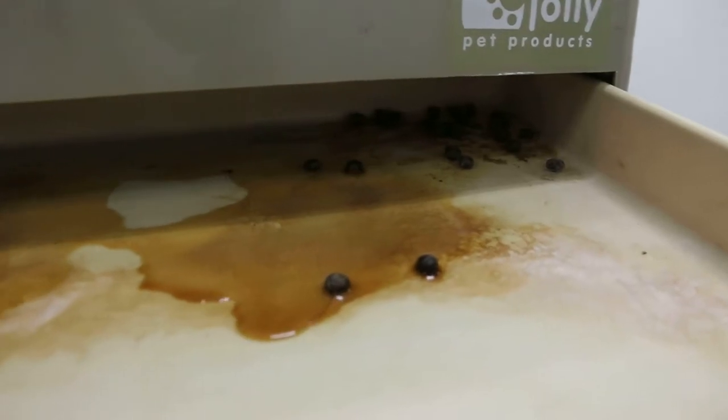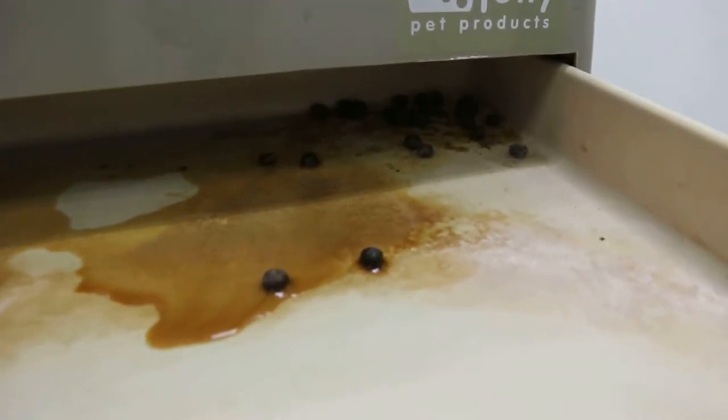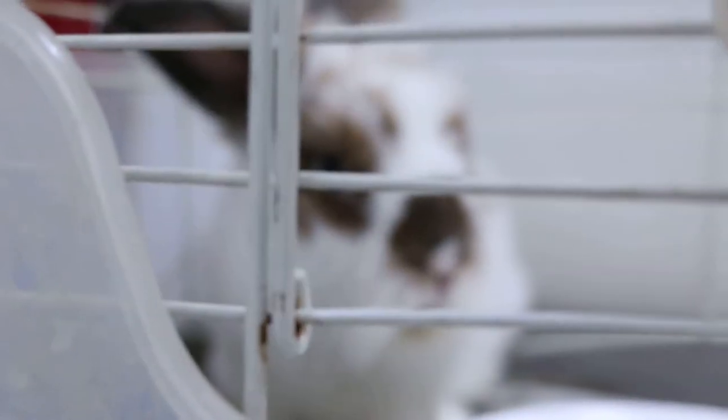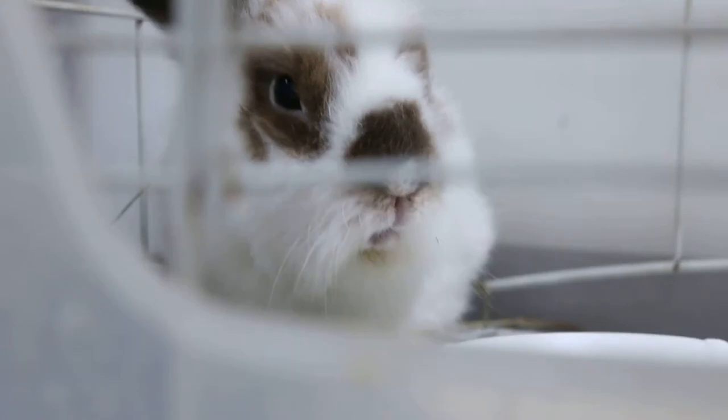Overall it is good news. The outcome was excellent because although he had all front teeth extracted, he can still chew his food using his molars — the back teeth.